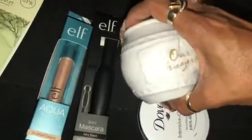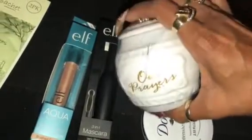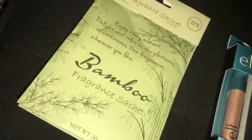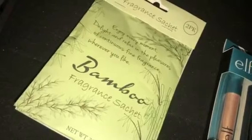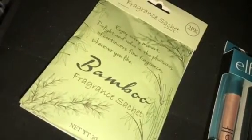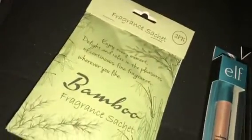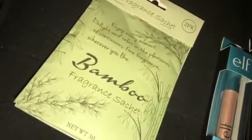I found the prayer jar and the scent sachets. I'm actually going to leave these in my car, which is why I wanted to go ahead and record this. I got the bamboo fragrance scent — it's like an air freshener for the car, smells really good. We'll see how long it lasts once it's shut up in the car.